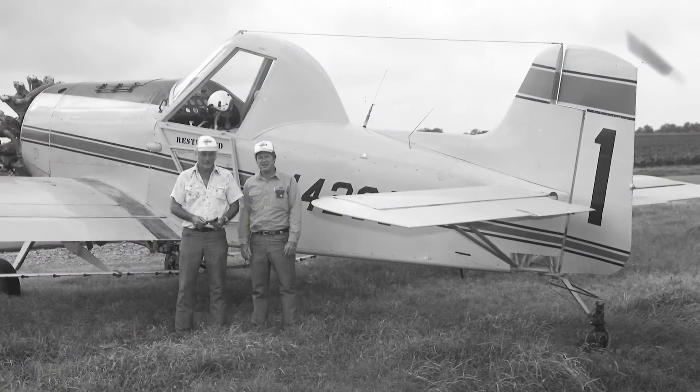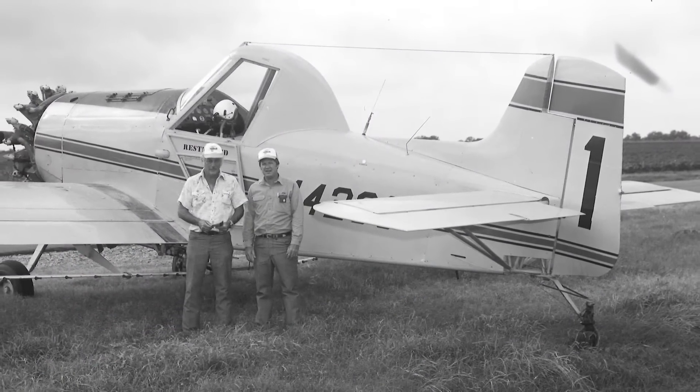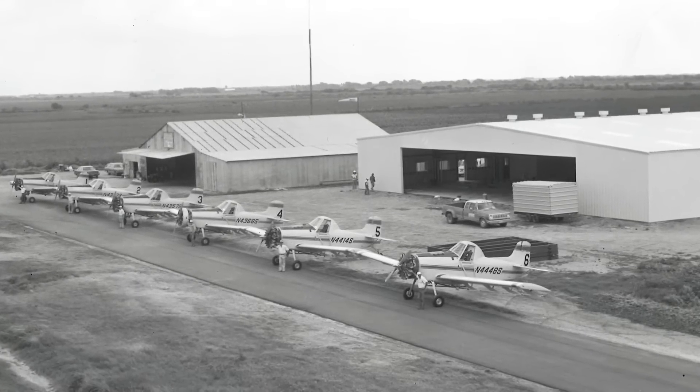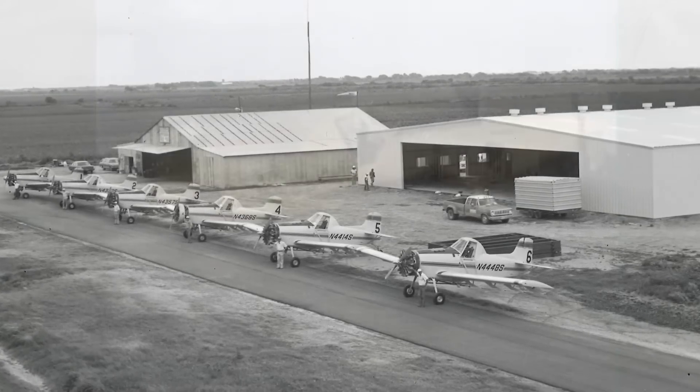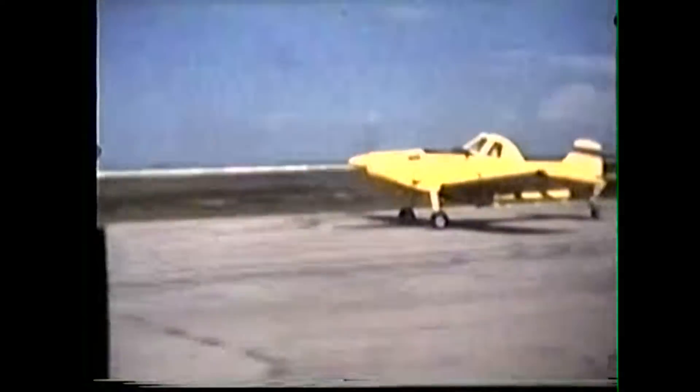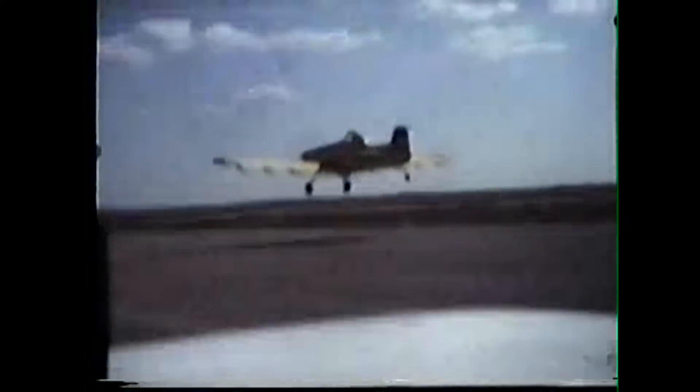Jeff Burke and Mike Wilcox of Rio Hondo, Texas, took delivery of the first AirTractor in March 1974. They liked it so much, they bought many more as their business grew. In 1976, the first AT302 powered by a Lycoming turbine engine took flight.